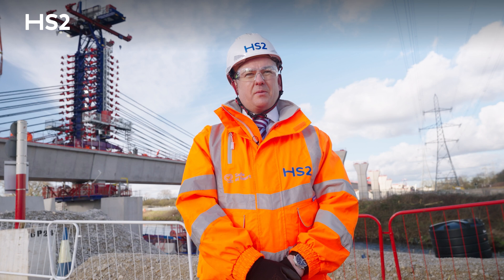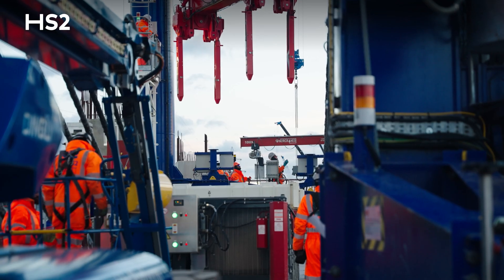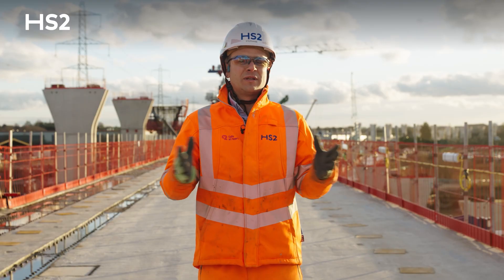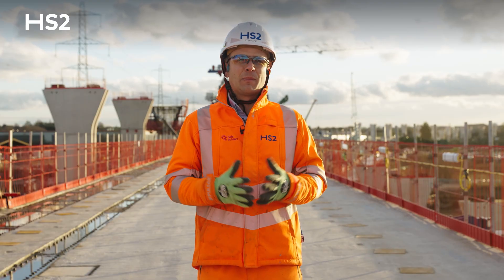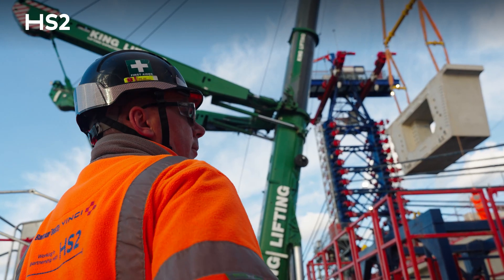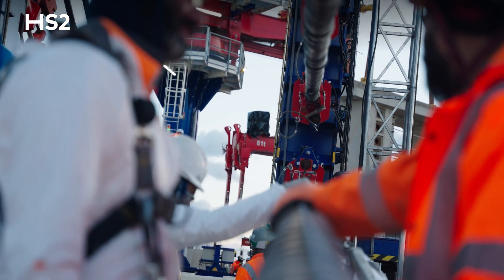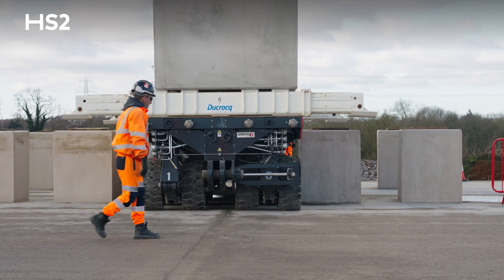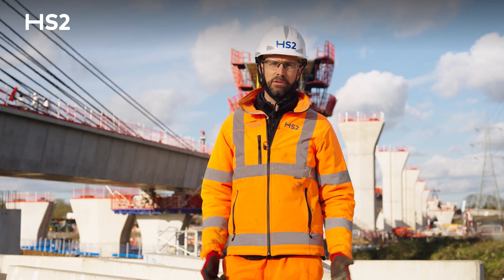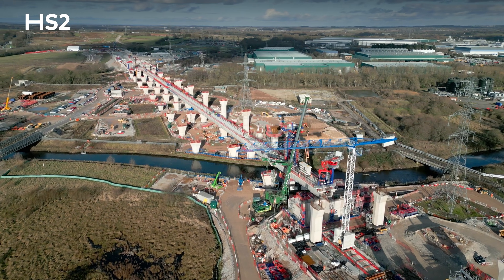This is a significant construction milestone for the team. It's the first time in the UK that this technique has been used to install segments on a viaduct in this way. This is a great achievement that the whole team shares and everyone is very proud of. It has required a lot of effort and commitment from everybody — the supply chain, our partners, our own people, and of course HS2 senior management. For me personally, it's a fantastic day, as it is the achievement of years of engineering and presence on this project.